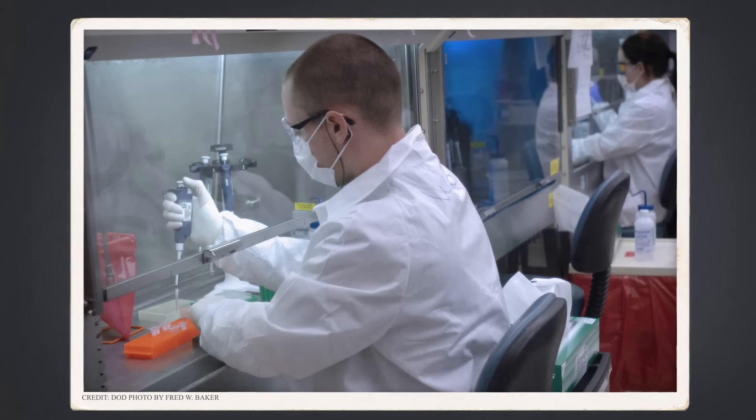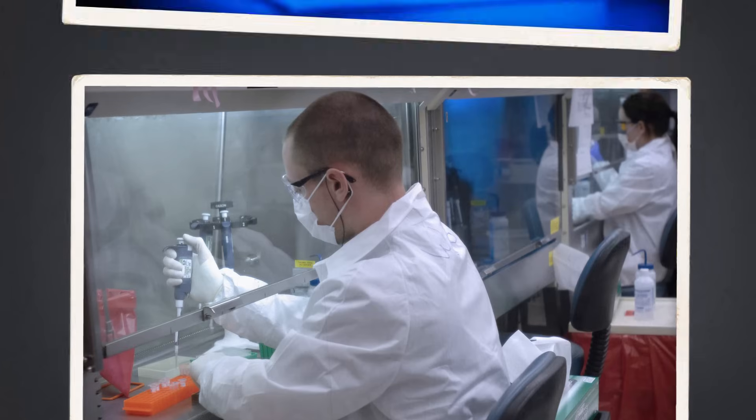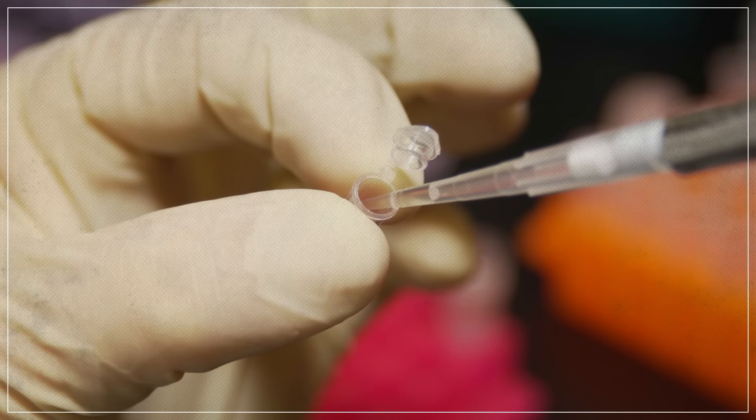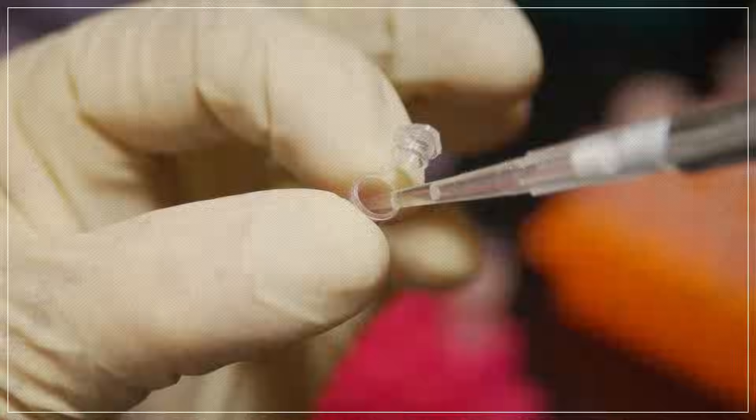Labs have to be sealed off from the outside air, and surfaces must be bathed frequently in UV light to kill any lingering genetic material. And if you're comparing ancient DNA to modern DNA, you have to use two separate labs so they don't get mixed up. But all these precautions are worth it, because when it's amplified properly, ancient DNA can reveal to us some wonderful things.